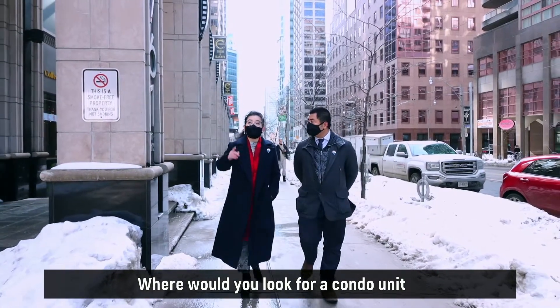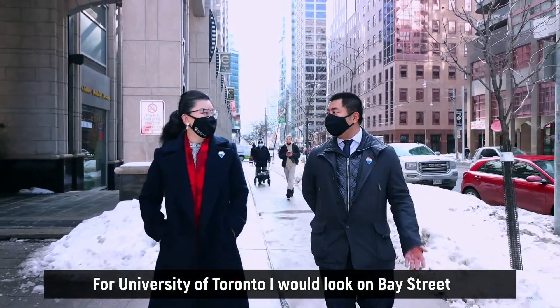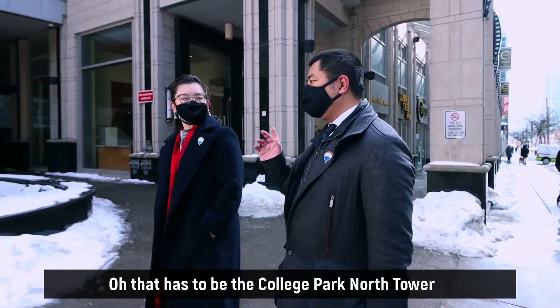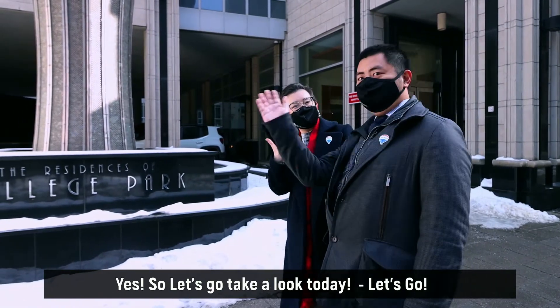Where would you look for a condo unit within walking distance to our university? For U of T, I would look on Bay Street. How about direct access to TTC and maintenance fee including hydro and water? That has to be the College Park North Tower. Yes, so let's go take a look today. Let's go.